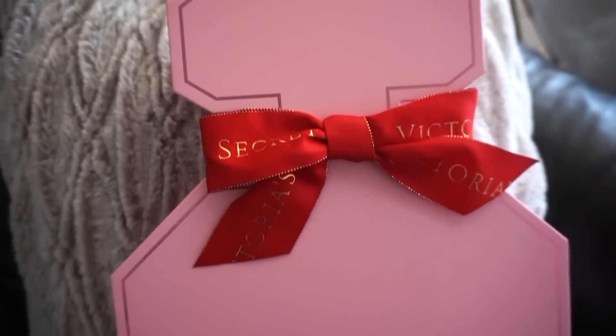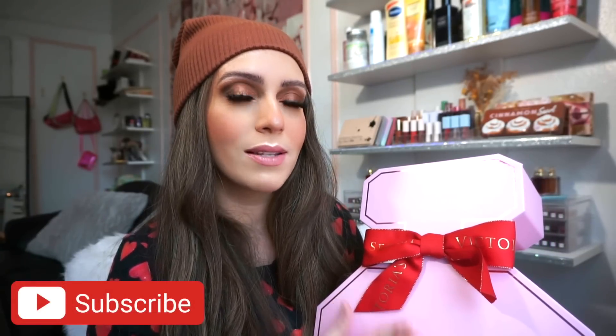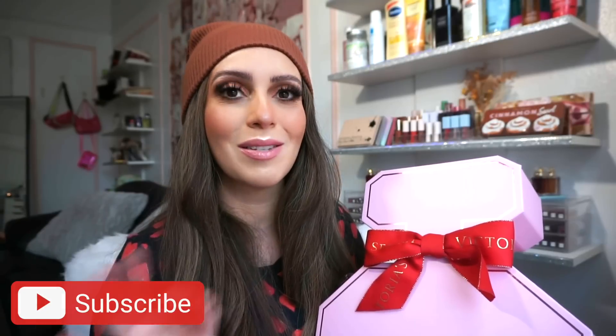For today's video, I'm so excited to unbox the Victoria's Secret advent calendar for Holiday 2022. This is the heaviest thing ever and it's huge — it looks like a perfume bottle, it's so cute, and it's half my size and I'm 4'11. This retails for $175, but with tax and shipping it ended up being a little over $200, maybe around $220.